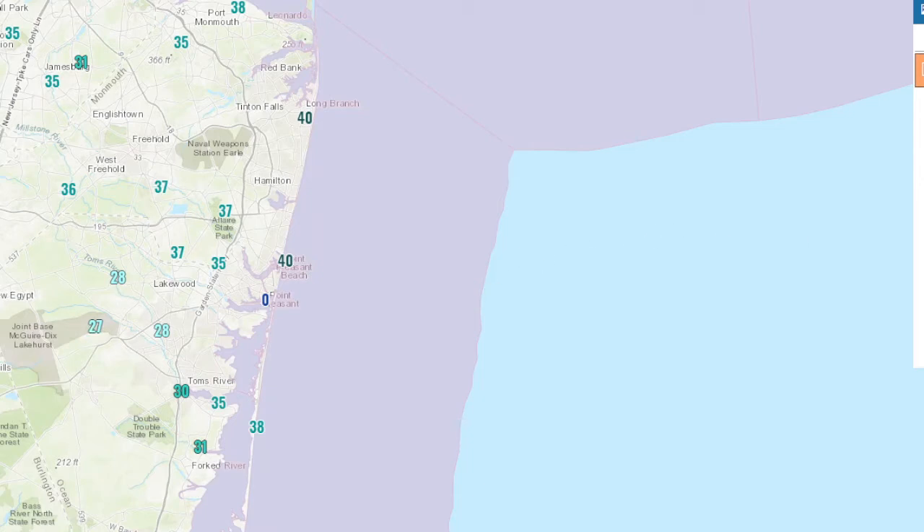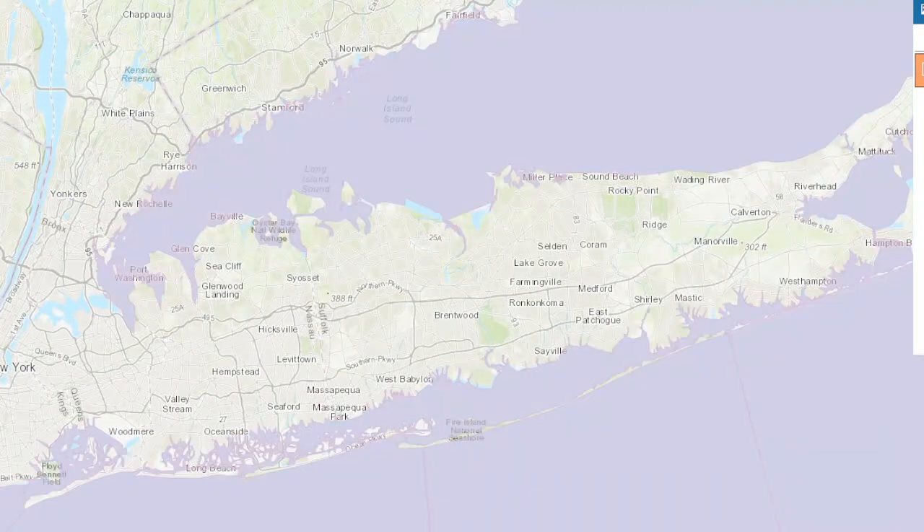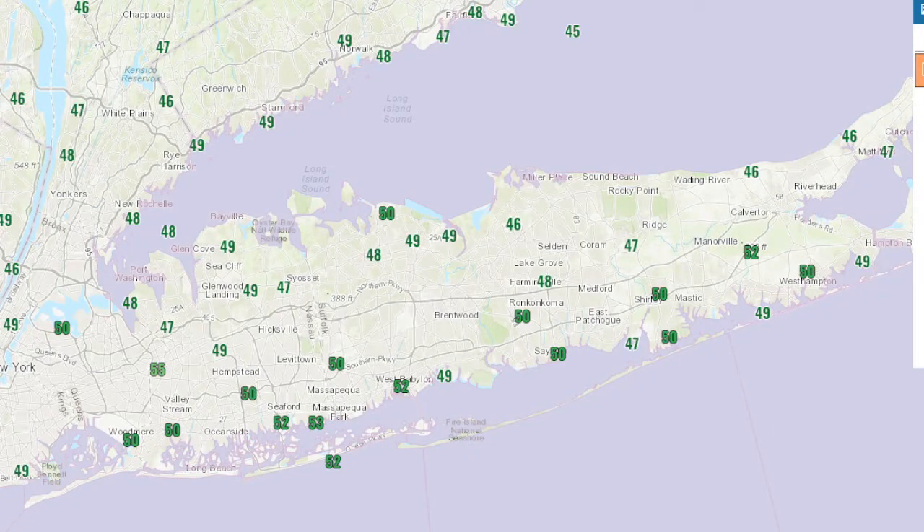For the high temperatures, Jersey got up into the low 50s — 52 at Tom's River. Long Island was a little warmer than expected today — touched 50 at Islip, 50 at Shirley, 50 at West Hampton. This is fairly close to average for this time of year, ever so slightly above.